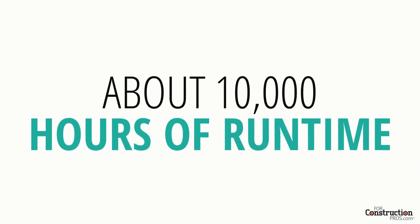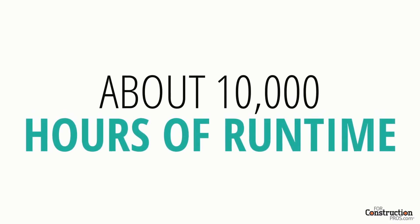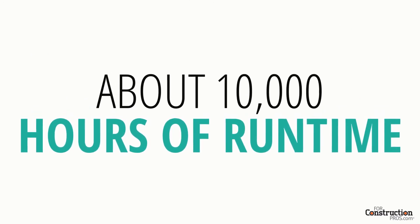The battery packs we're using now have been tested to about 10,000 hours of runtime. I've not seen too many machines with over 10,000 hours, even in a diesel machine.